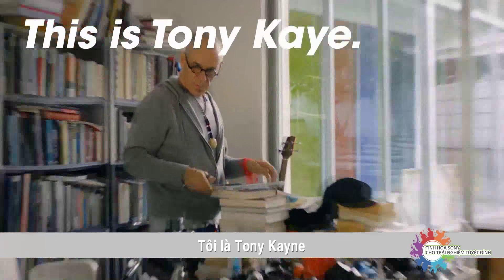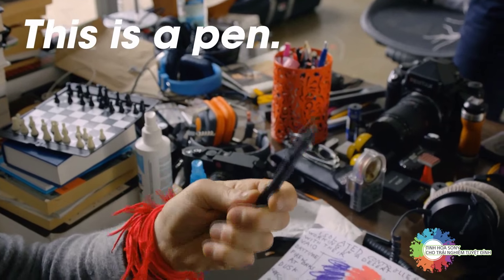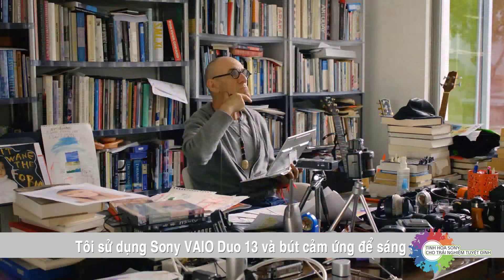My name is Tony Kaye and I am a filmmaker. I use the Sony Vaio Duo 13 and its pen to help plan.